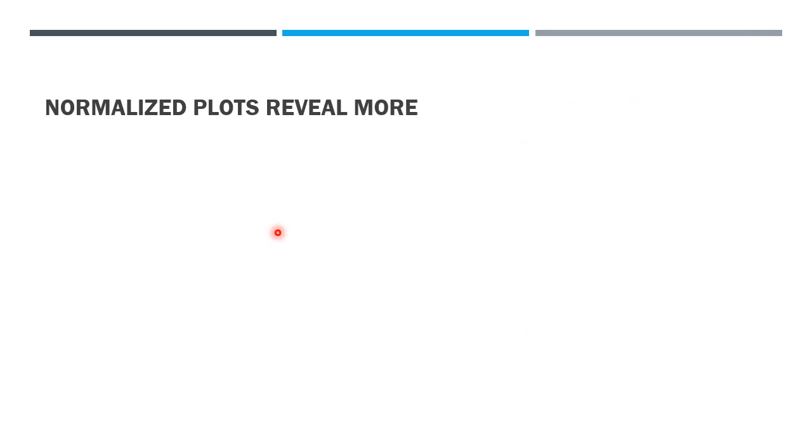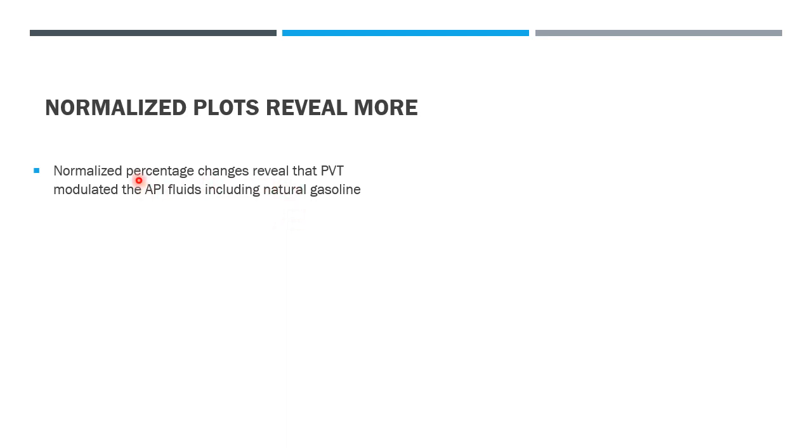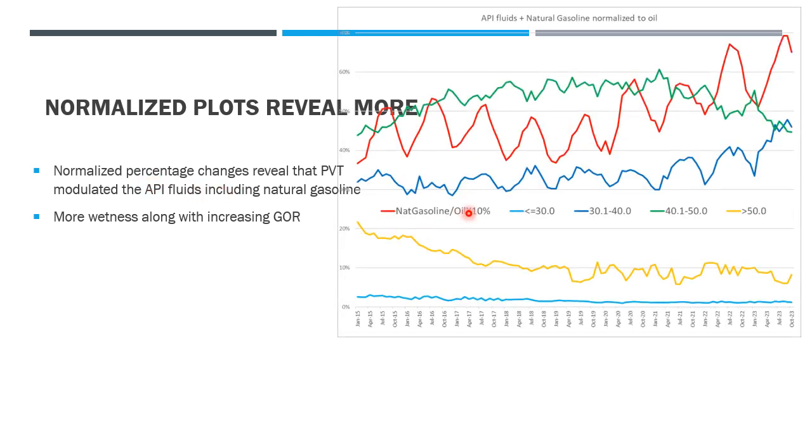If we plot out and normalize the percentage change of each fluid for Texas oil density, we can see it's regulated by PVT behavior. The API 30 is going up but with an annual cycle up and down — this shows the material balance is being regulated by the annual temperature change. In the last three years it's been in an uptrend, while the API 40 fluid in green also has annual modulation but at a much smaller amplitude and is going down.